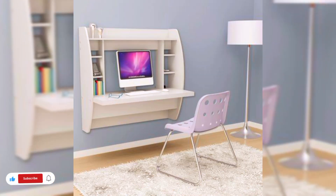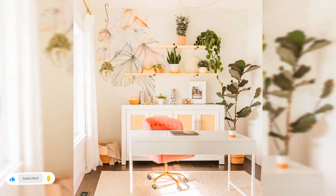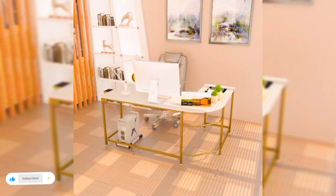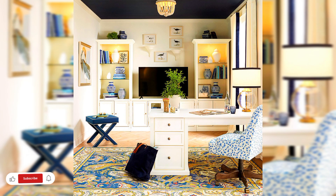Working from home can be super comfortable and productive, unless your home office is a disaster. You can follow these beautiful home office ideas from here. I hope that you will apply these beautiful home office decoration ideas and styles in your home decorations.